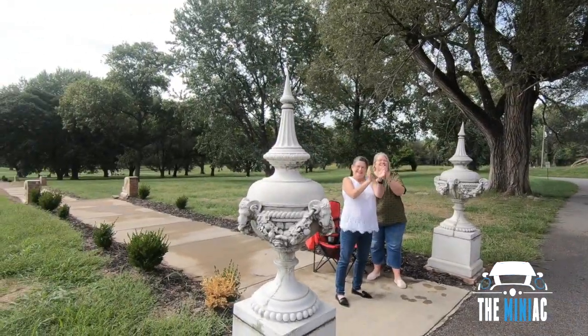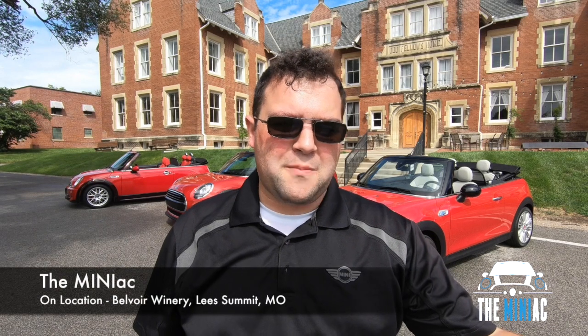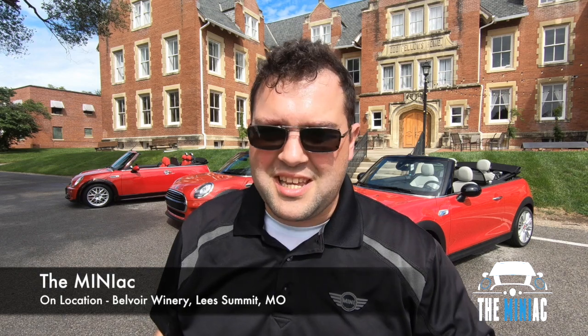This video is filmed before a live audience, and is also sponsored by the good folks at Baron Mini. The Mini Convertible is probably one of the best ways to enjoy the sun — and it's a car with a unique history.